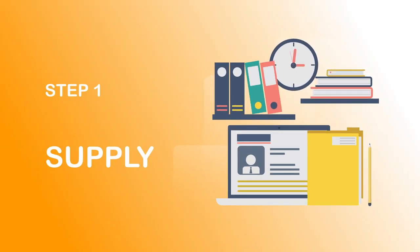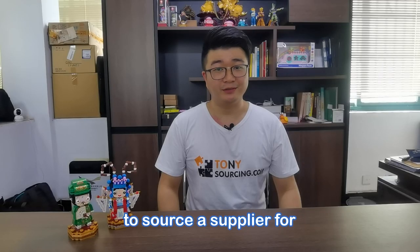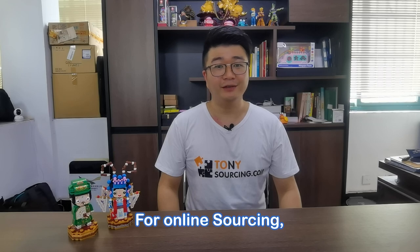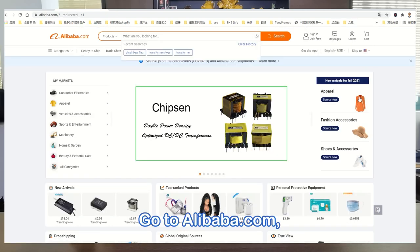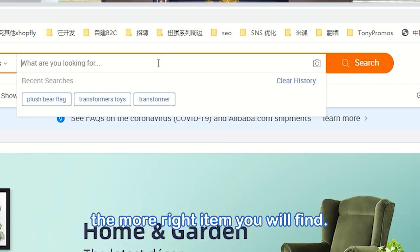Import Step 1: Supply. Now it's very easy for you to source suppliers for any items online and offline. For online sourcing, you can search on alibaba.com or other online sourcing companies. Just type the keyword — the more detail you type, the more relevant items you will find.